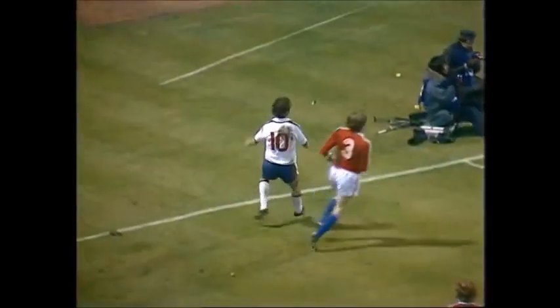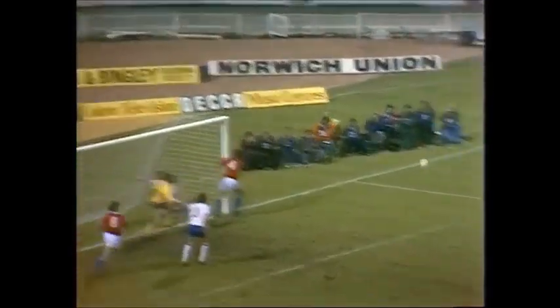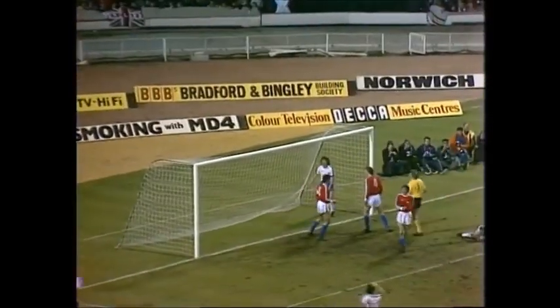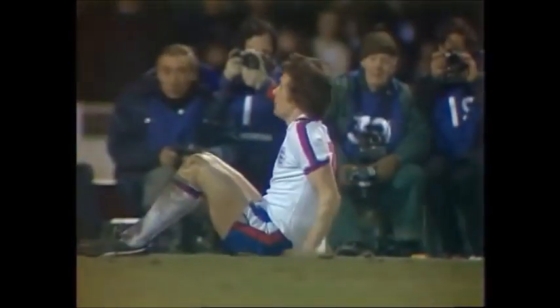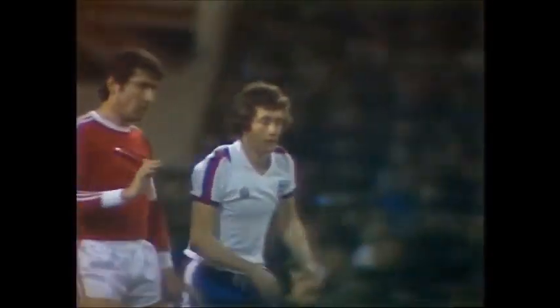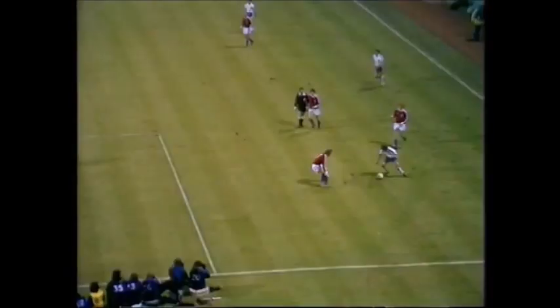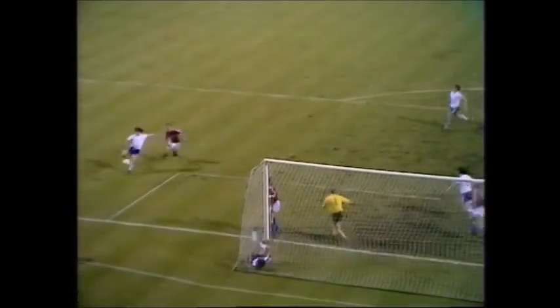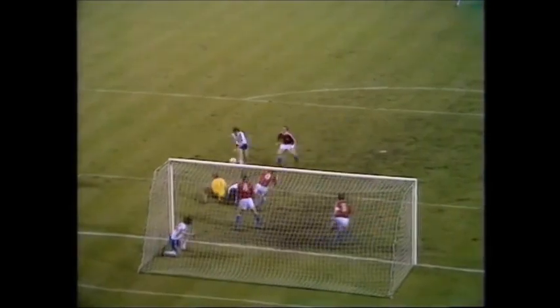Trevor Francis getting to the byline again, a good cross there — just a fraction too high. Keegan turning it in, Shannon trying to make something, over the top. Poor Mariner so very, very close to his first goal for England. Again Francis got beautifully to that byline, Mariner just couldn't quite get to it. Keegan turned it back, Shannon couldn't turn it in, and Cherry in the end turned it over.